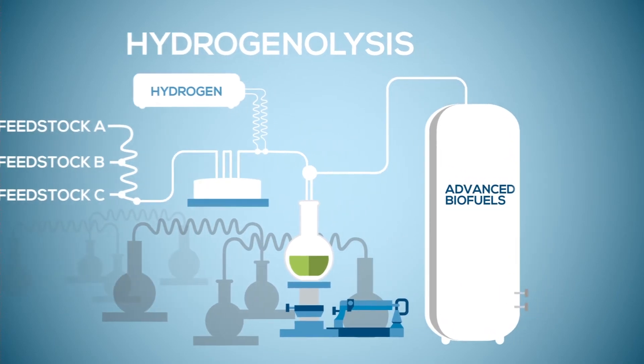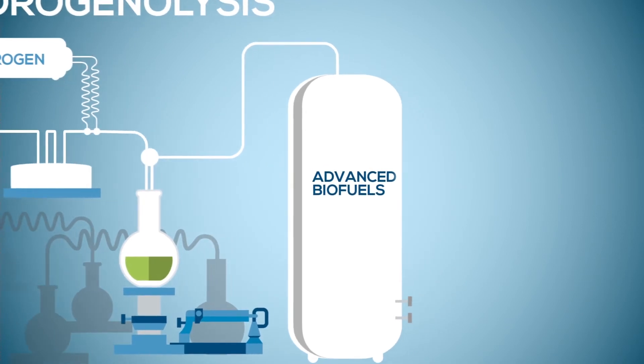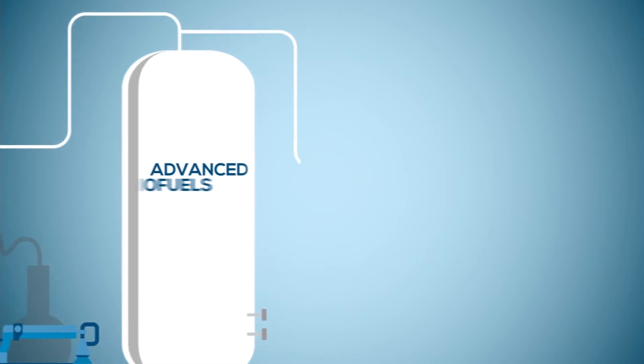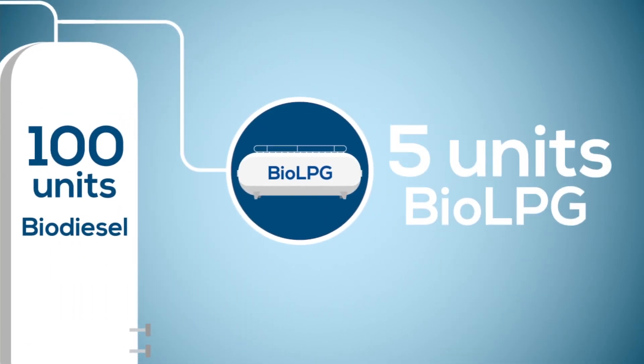During the refining process, a variety of waste off-gases are produced that contain propane or BioLPG. For every 100 units of biodiesel, 5 additional units are generated as an off-gas stream.